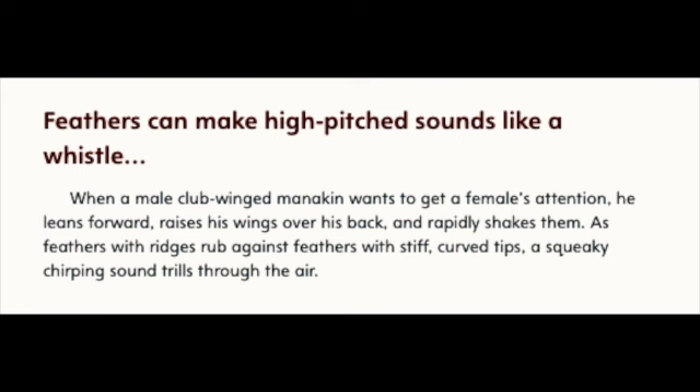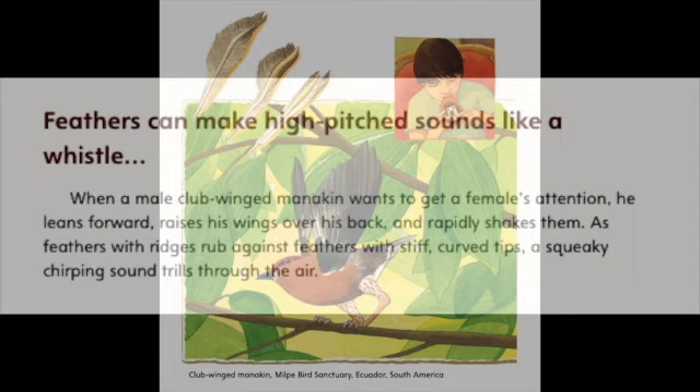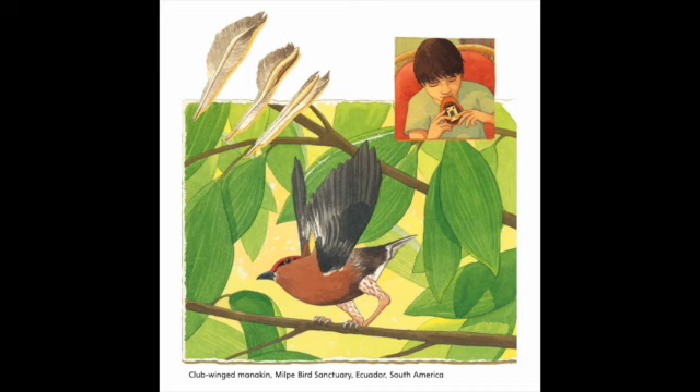Feathers can make high-pitched sounds like a whistle. When a male club-winged manakin wants to get a female's attention, he leans forward, raises his wings over his back, and rapidly shakes them. As feathers with ridges rub against feathers with stiff curved tips, a squeaky, chirping sound trills through the air. Club-winged manakin, Milpy Bird Sanctuary, Ecuador, South America.